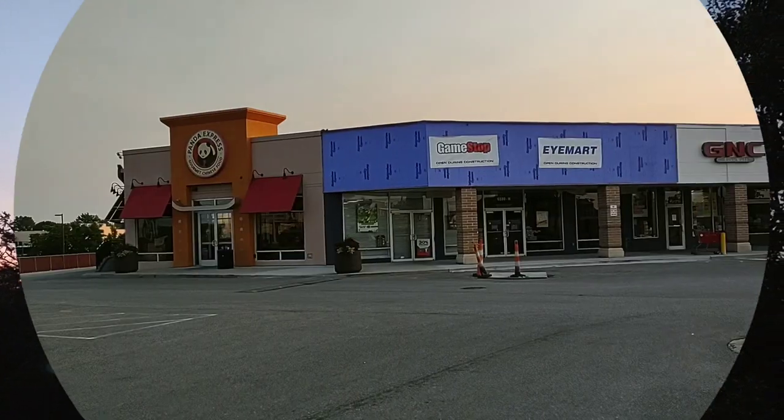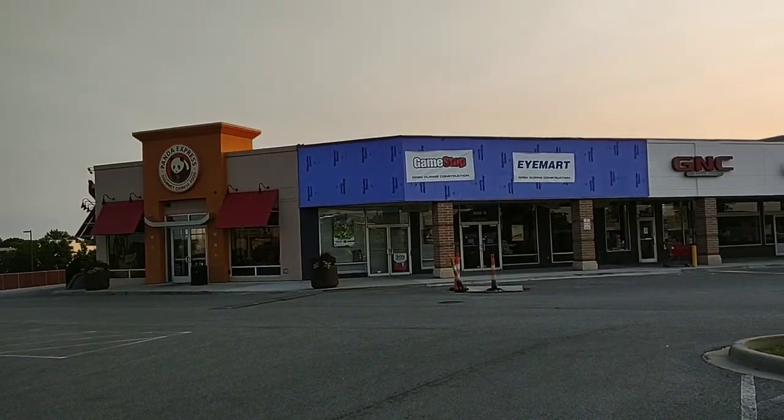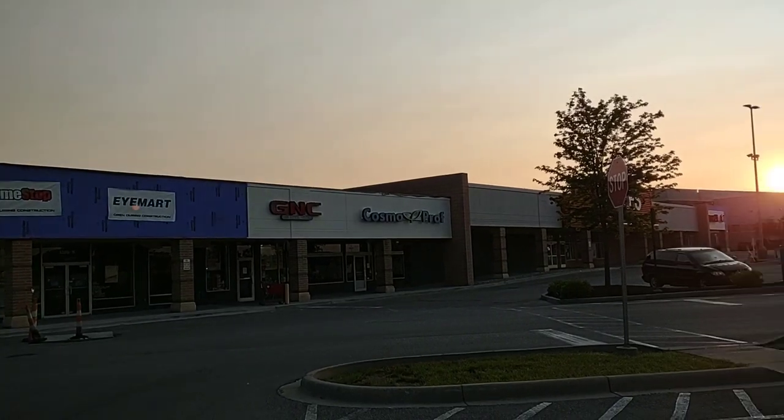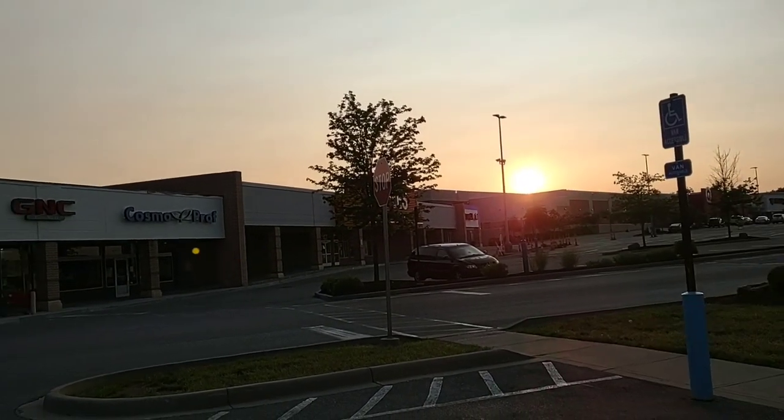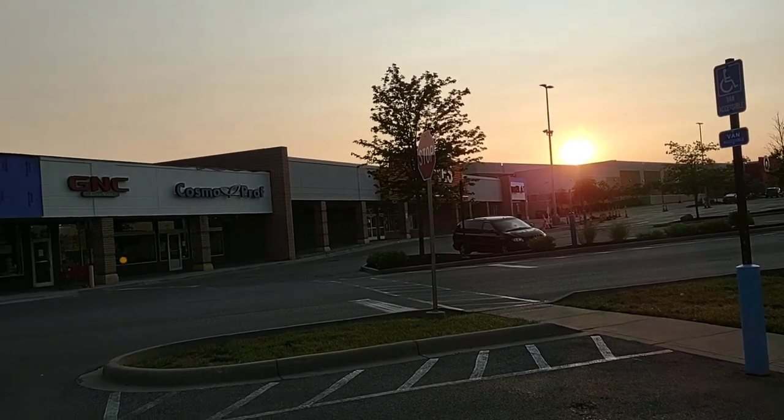Got the sun about to come up. Okay, so we've made it to Western Hills Plaza here. As you can see, I don't want to blind you guys, but we got the sun just coming up right over top of Target over there.